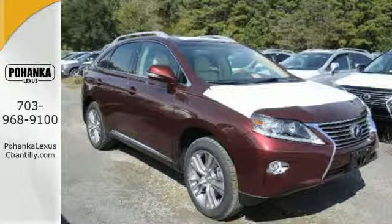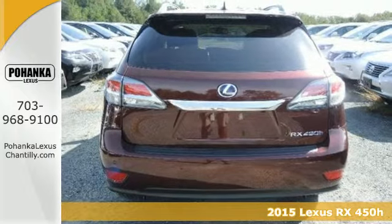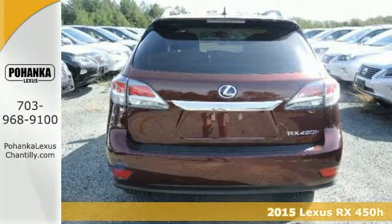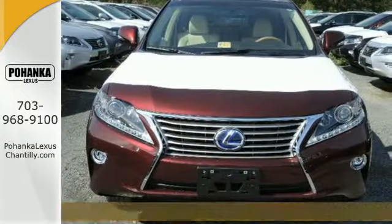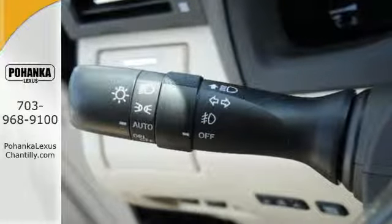It's a 2015 Lexus RX 450h. Under the hood lies an impressive 3.5-liter Atkinson Cycle Hybrid V6 engine. This innovative system spits out impressive horsepower and torque, while still achieving superb fuel economy and keeping emissions low.